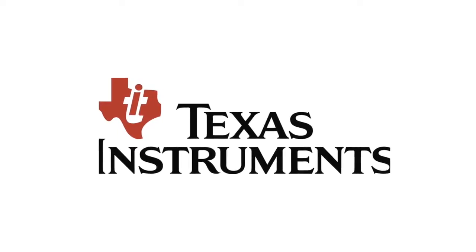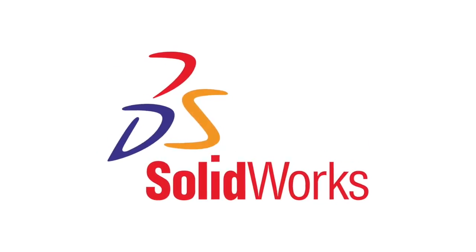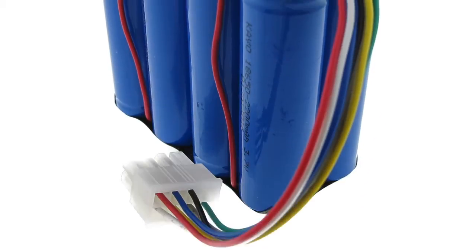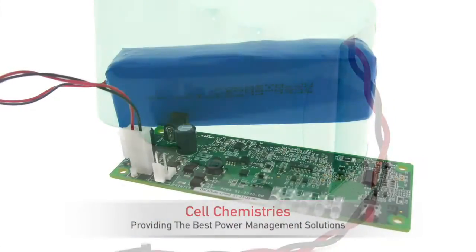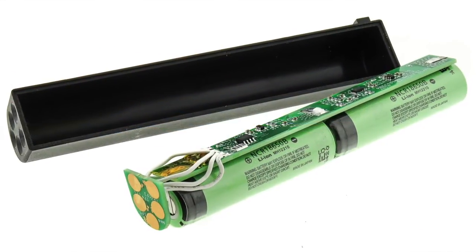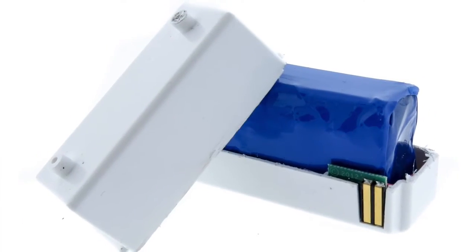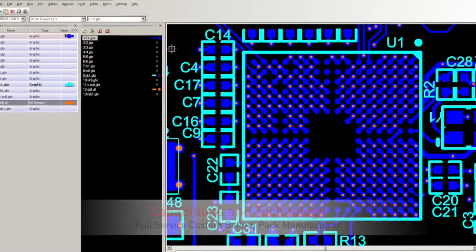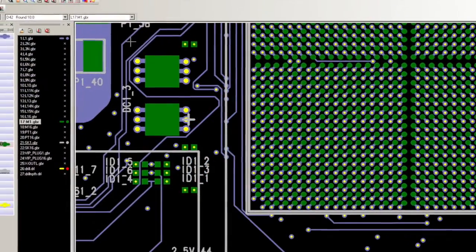Battery pack technologies are constantly changing, and one of our responsibilities to our customers is to stay ahead of the curve so that we can provide the most up-to-date technology solutions. We have the ability to utilize different cell chemistries such as lithium ion, nickel metal hydride, and lithium iron phosphate, which allows us to provide the customer the best possible power management solution to their specific problem. Over 30 years of experience providing early design guidance, design services, and state-of-the-art U.S. and China-based manufacturing.